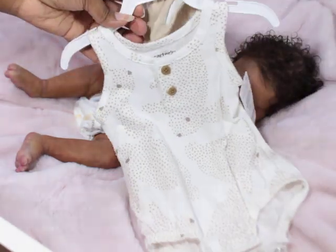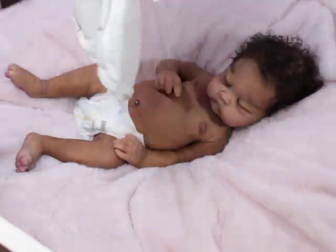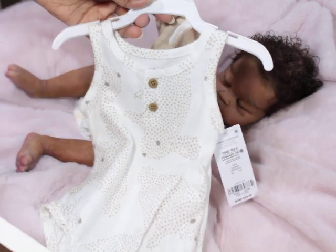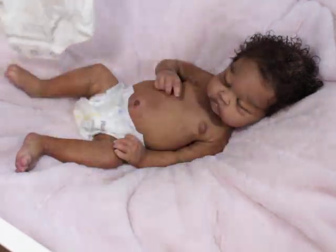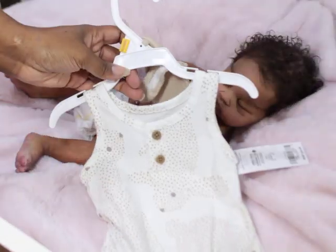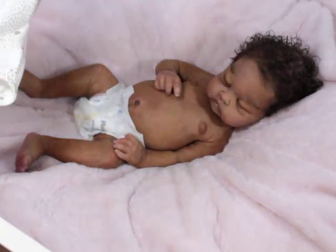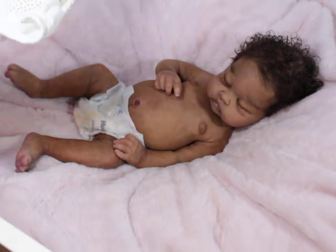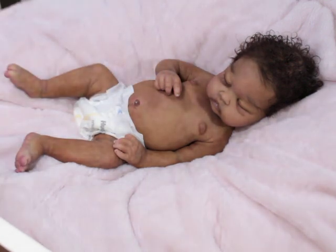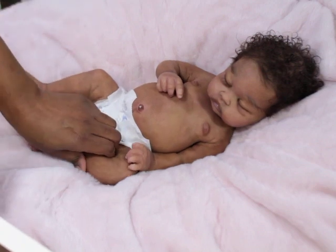I put her in this outfit — I thought it might be too big for her. Funny thing is, I have a preemie outfit that is bigger than this newborn outfit! I thought she might not be able to fit the preemie, but I tried both on her and she can fit the newborn and the preemie. The preemie outfit is actually bigger than the newborn, which is weird.